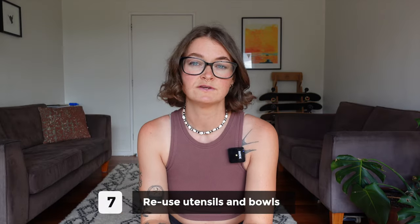Number seven is to reuse bowls and utensils. I'm always thinking, "How can I not bring out another utensil or another chopping board? How can I cook things together in one pot?"